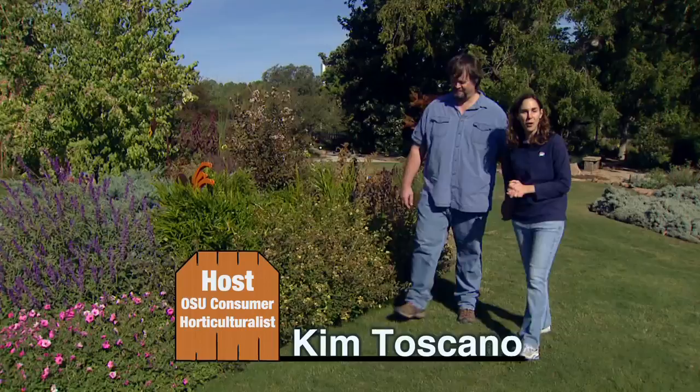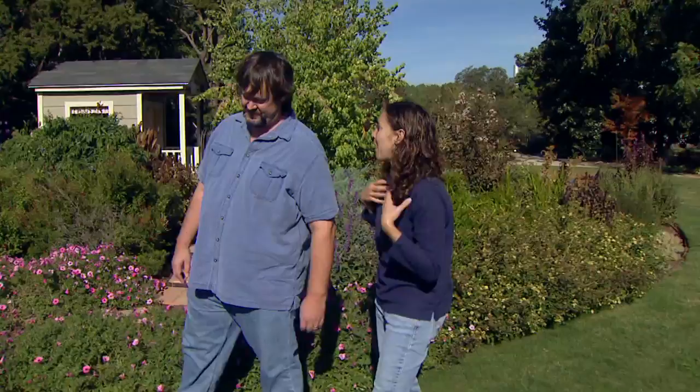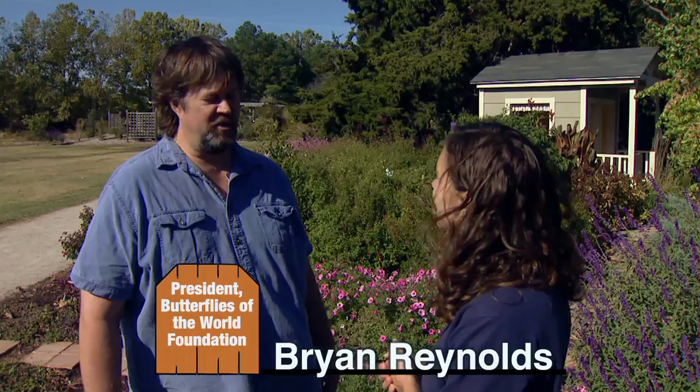Welcome back Brian Reynolds from the Butterflies of the World Foundation. Butterflies are so large and showy, which is why we all love them, but that also makes them very visible to predators. But they've developed some wonderful techniques to hide from those predators and protect themselves.